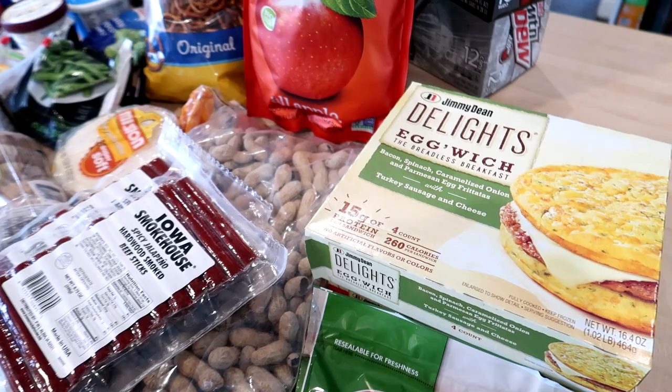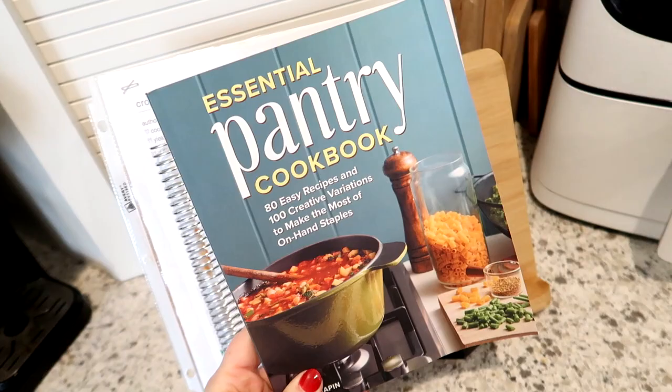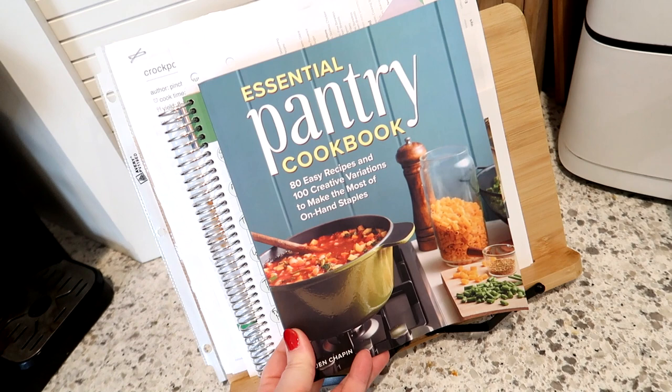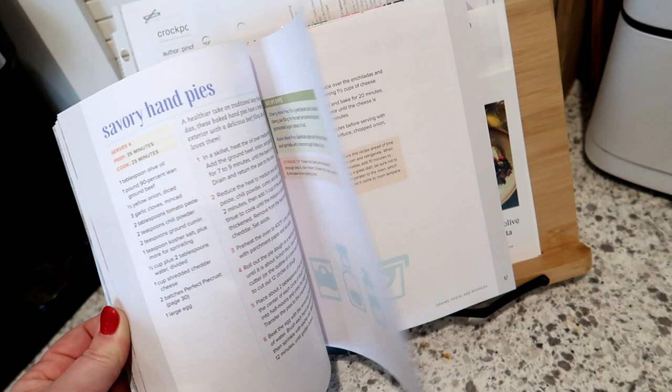So again, not a lot of things that I needed for dinners this week because I'm cooking out of my cookbook and it's a pantry cookbook. The Essential Pantry Cookbook is now on sale on Amazon, so you can go ahead and order it if you haven't already. Thank you so much for all your support — it was super fun writing it, I'm really proud of it, and the recipes are family-friendly and not complicated.